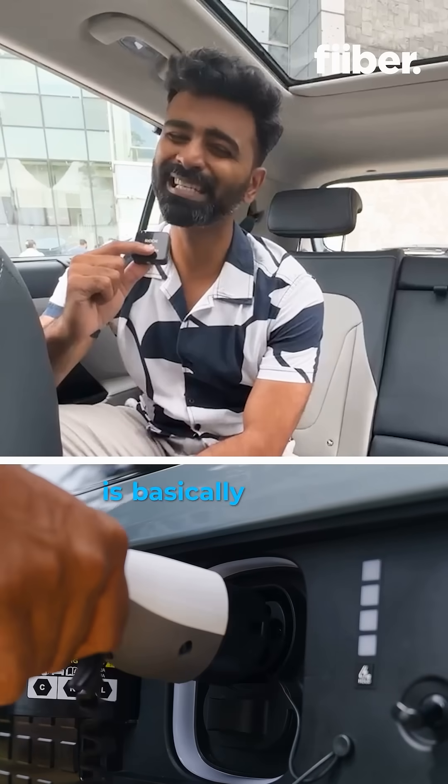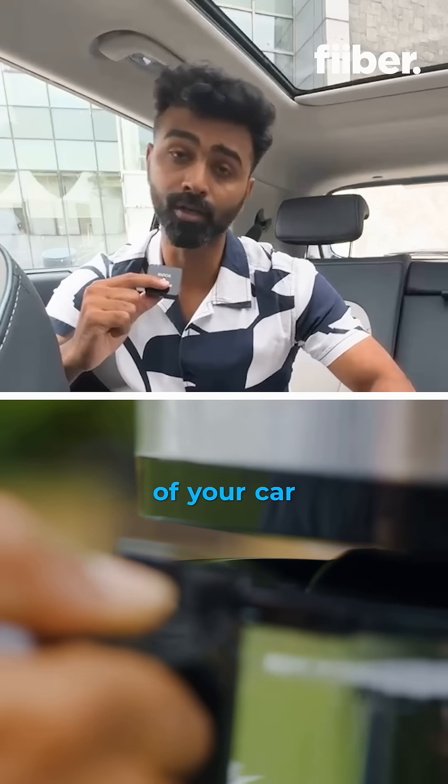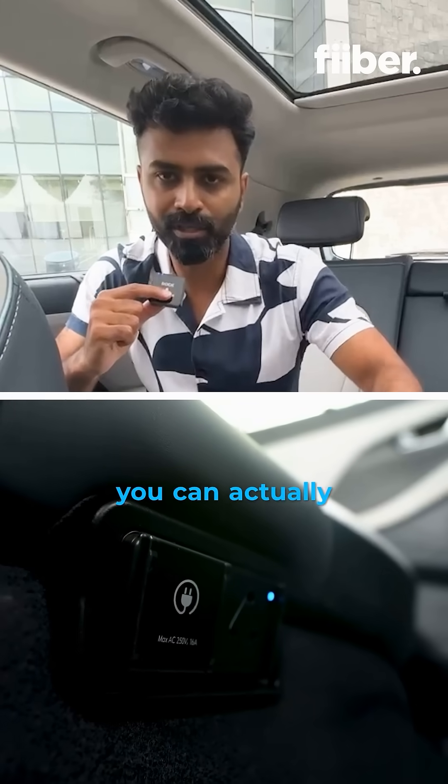The first one is V2L, which is basically vehicle to load. You now get a three-pin AC to DC socket right inside of your car. So if you have any heavy electricals, maybe even a coffee maker, you can actually charge using this.